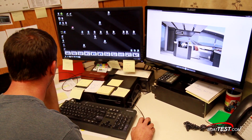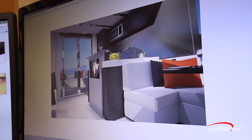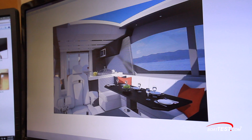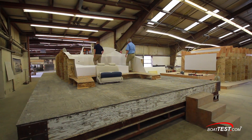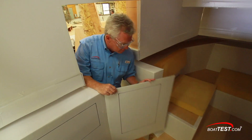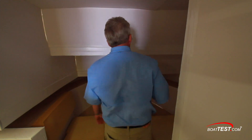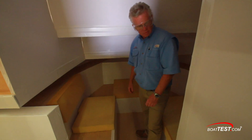A basic design will go from a napkin drawing to a computer workup, and finally made into a graphic representation of the final product. That gets sent to another department, and an actual prototype is made up to see how well it works in the real world — can we turn around in this bathroom? Can we put on a shirt in this cabin? All worked out ahead of time before anything gets fabricated.